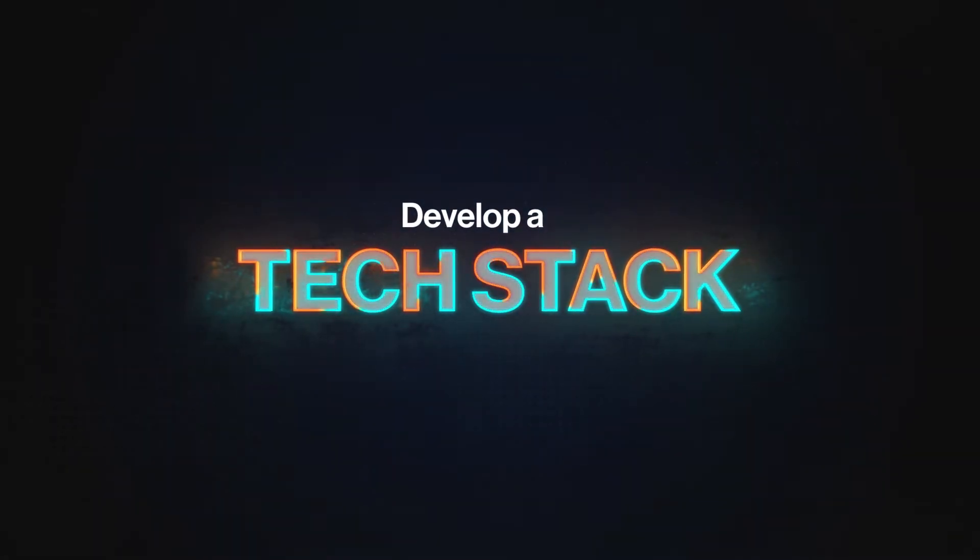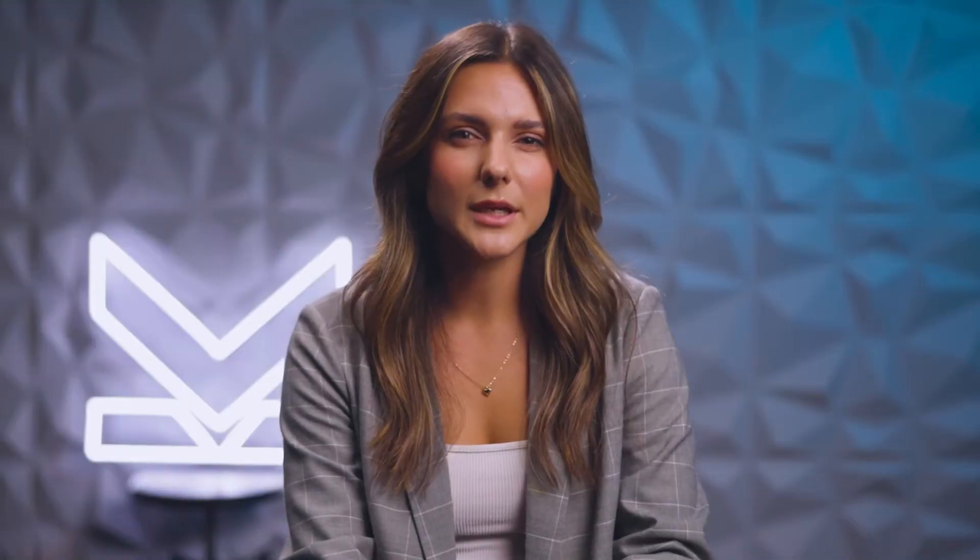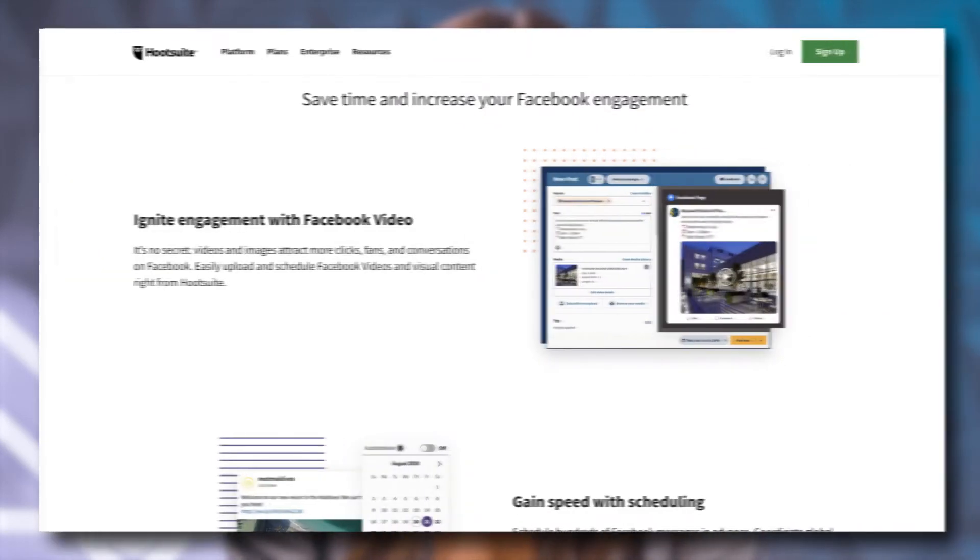Tip number two: develop a tech stack for success. Developing a tech stack for social media can really help you stay on top of the day-to-day responsibilities of being a social media manager. This means utilizing tools such as Planoly, Canva, Hootsuite, Sprout Social, or different software applications to help you create, post, and track the success of your content.